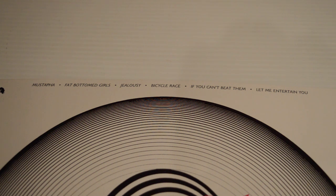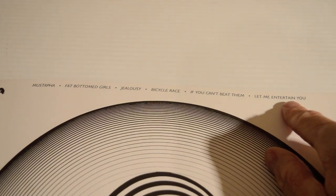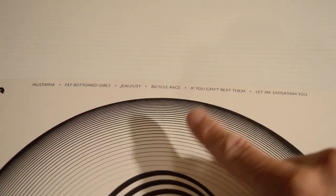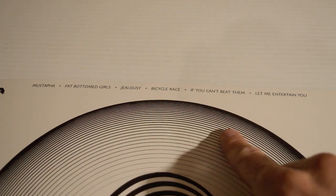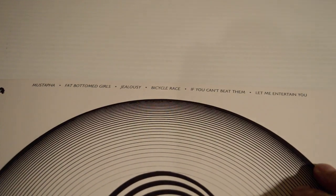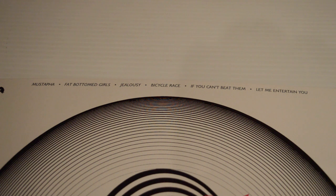If You Can't Beat Them — I'm not mad about it; I could live without that track and I think the album could do without it as well. Let Me Entertain You is very very good. I think the album could have started with that as a good opener, then Mustapha, then move along. Fat Bottomed Girls would have been good at the end of side one. But you know, it's a long time ago — 41 years.